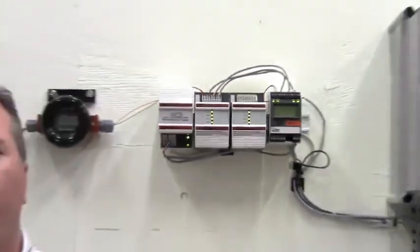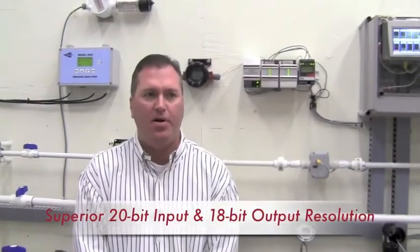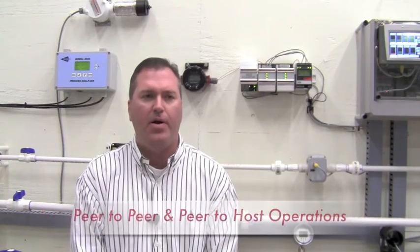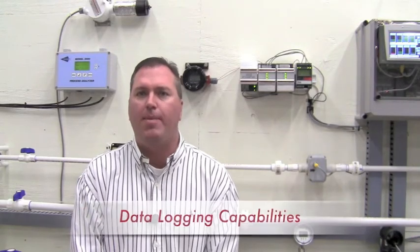In summary, the points to remember on the NCS are: superior 20-bit input and 18-bit output resolution, quick and simple programming, industry standard OPC interface, isolation and RFI/EMI protection, installs in harsh ambient temperature conditions, peer-to-peer and peer-to-host operations, transmit any distance over any terrain, and data logging capabilities.